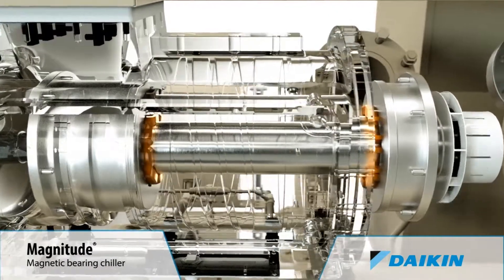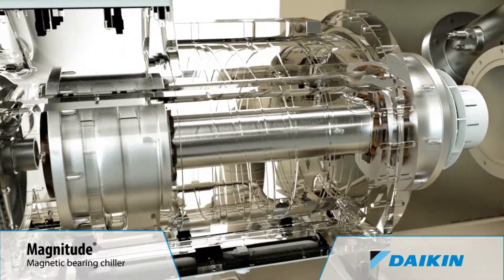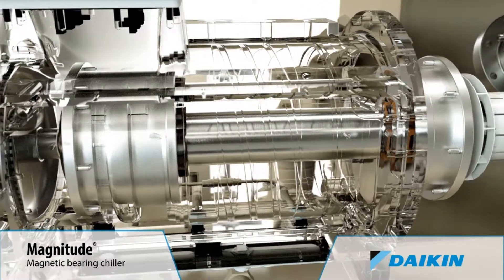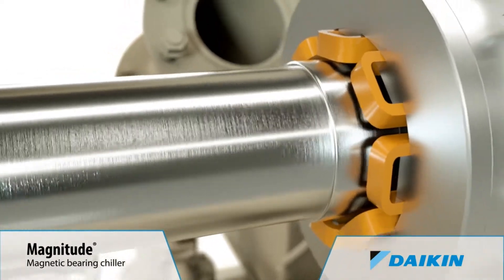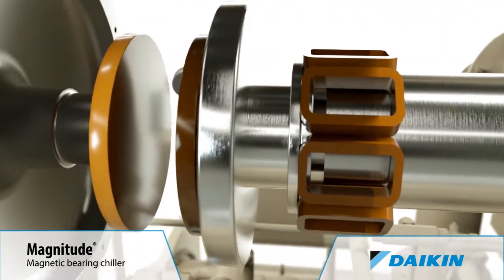A digitally controlled magnetic bearing system replaces conventional lubricated bearings. The direct drive motor eliminates the need for a lubricated gearbox and associated power losses. The compressor shaft is the compressor's only moving component, and it rotates on a levitated magnetic cushion.